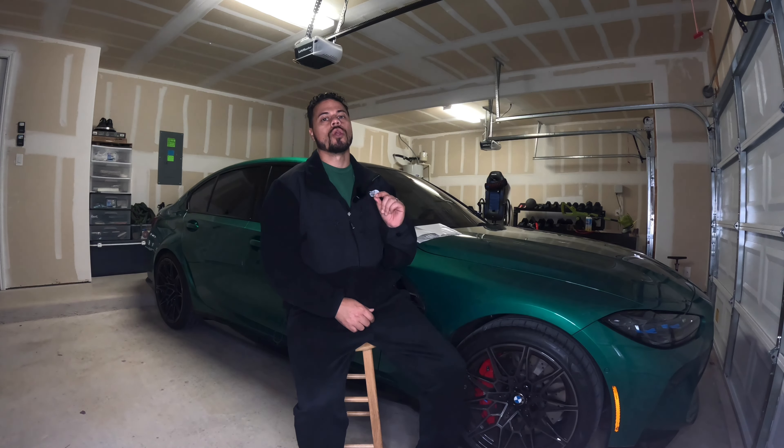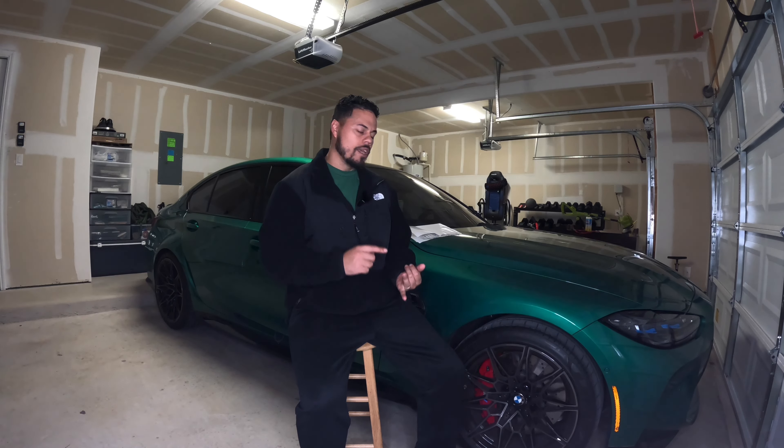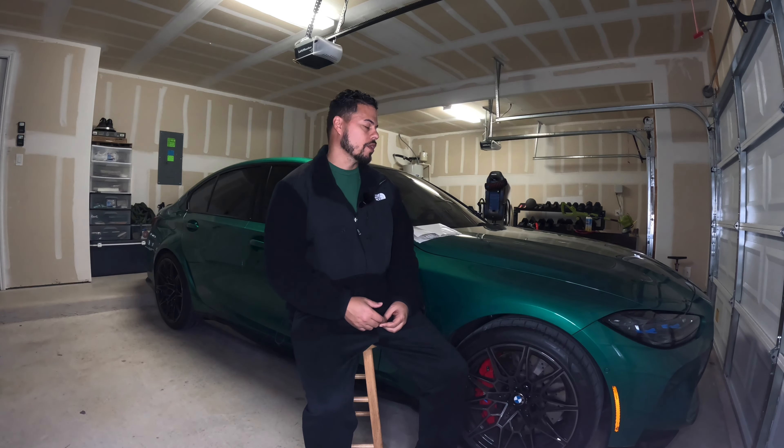Welcome back to the channel, everybody. Today we're going to go through the options for the new M3. I'm also going to talk about how much I got from my Hellcat when I did the trade-in, some of the stuff I did to help enhance the value of my trade-in, and why a trade might benefit you versus trying to sell it yourself — pros, cons, and so on and so forth.